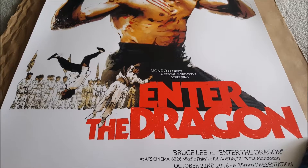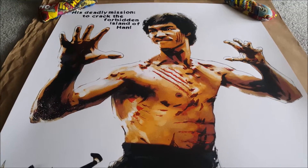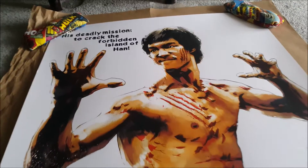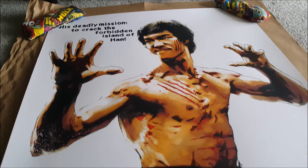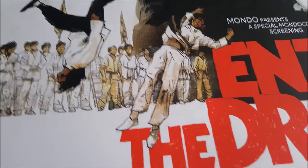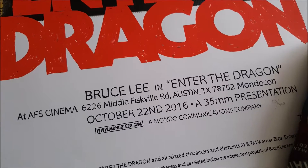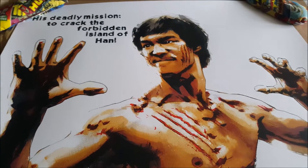Next is the Enter the Dragon regular. The variant was in a previous video, but the regular has a different color way — it has actual color with skin tones and Bruce Lee, which looks really good. It's in English instead of Chinese. This is actually going to a friend I helped get it at the drop, but it looks very good — has the same Mondo Con writing for the premiere. Jock did a really good job. Looks very nice.